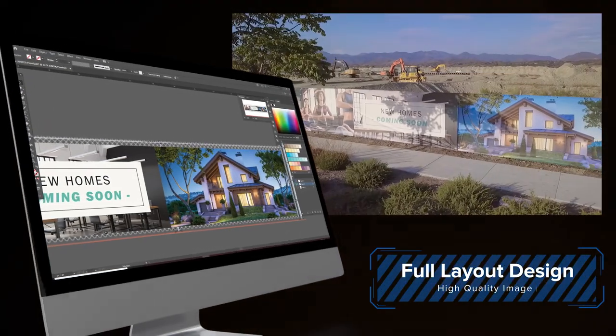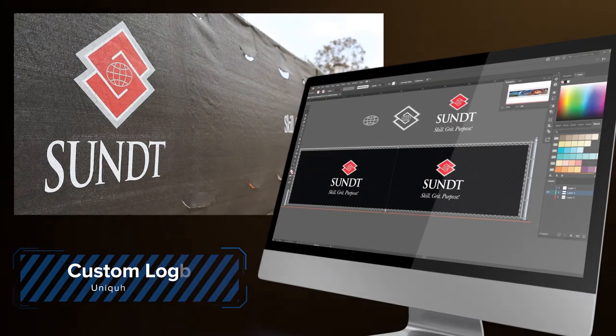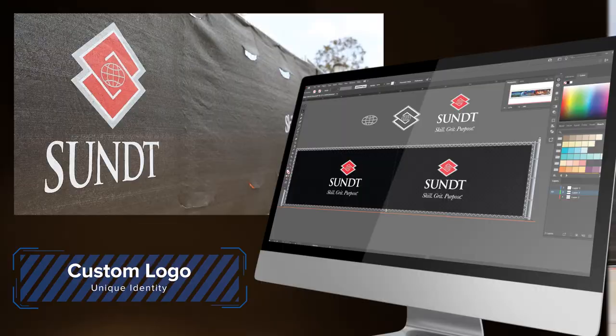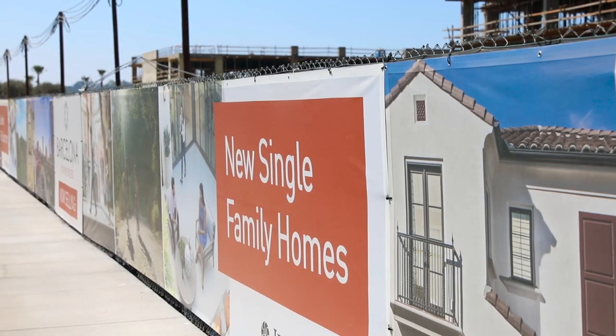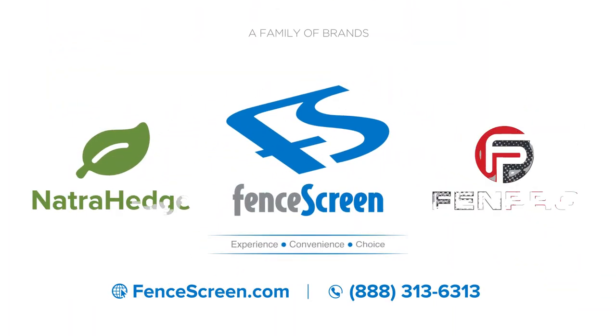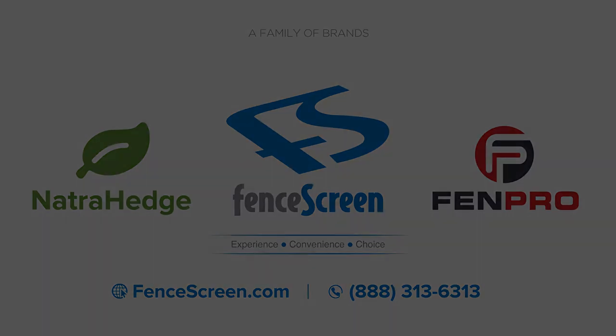From creating unique design layouts, custom logos, and anything in between, Fence Screen will help create an eye-catching fence banner that will leave a lasting impression on your property. For more about our design services, please visit us online at www.fencescreen.com.